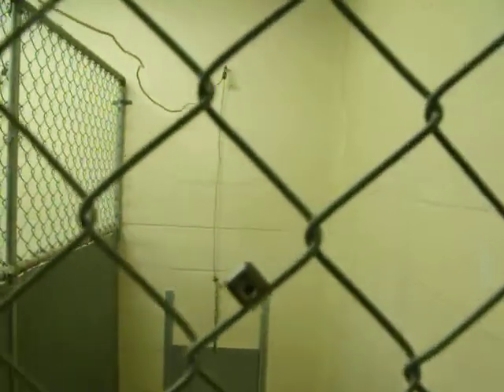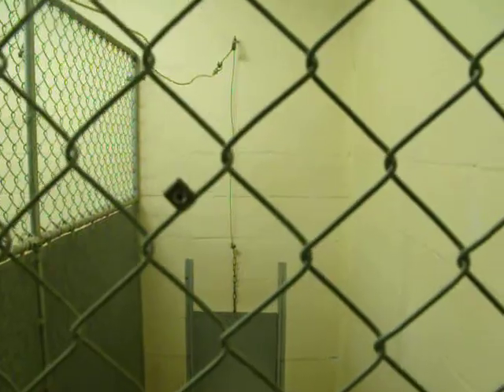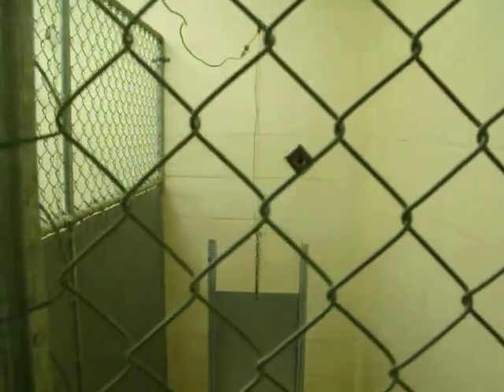I'm not sure what number that kennel is. It's the first kennel to the right as you walk into the main part of the building — I can't see the number, but it's the first kennel to the right.